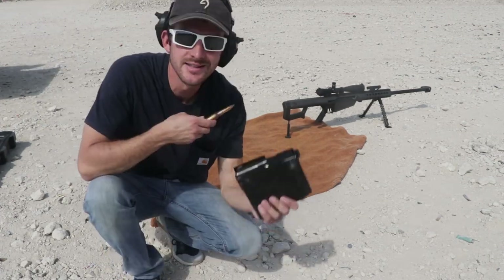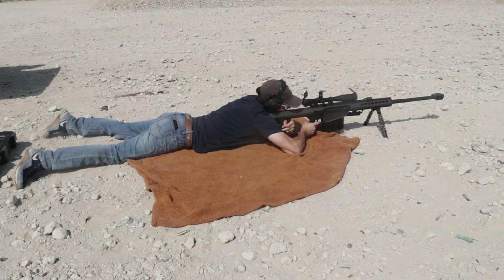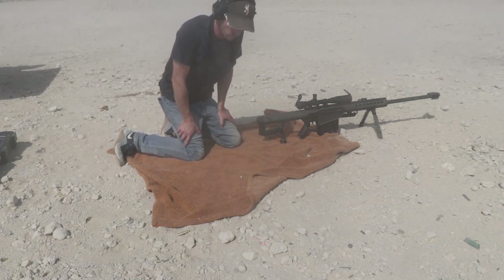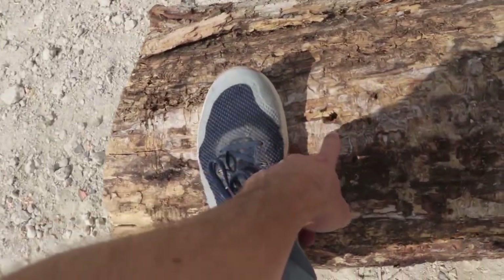The .50 BMG comes out of the case in two pieces. I've gotten to the point where I can set it up and take it down in less than a minute. Going to send one downrange first and see what happens. My goodness — going to need a shower after that one, got me all dusty. I couldn't even see if there was dust behind it because there was so much dust in front of me. Let's knock this thing over — all these wood chips fell out, and there is the hole from the .50 caliber.